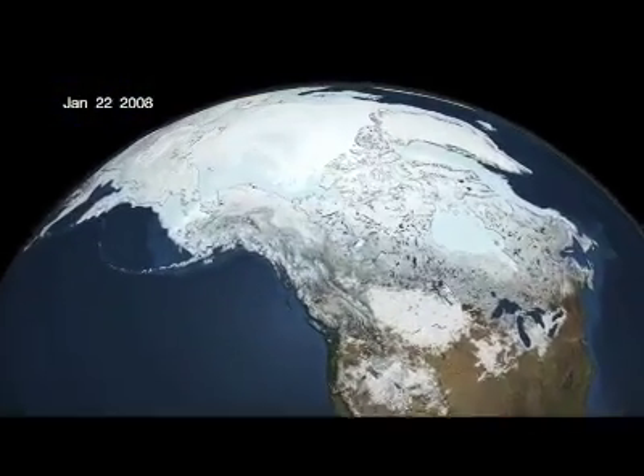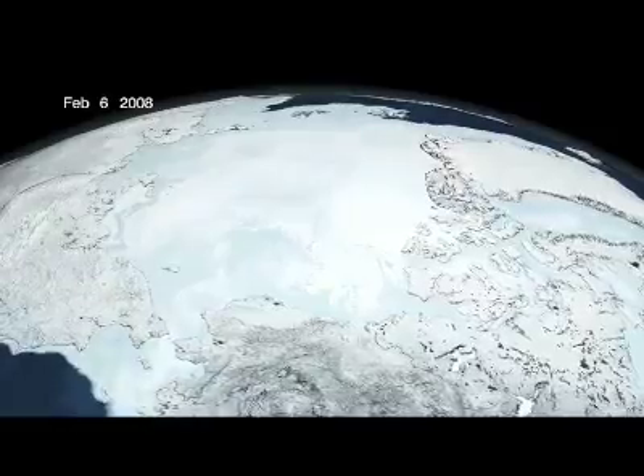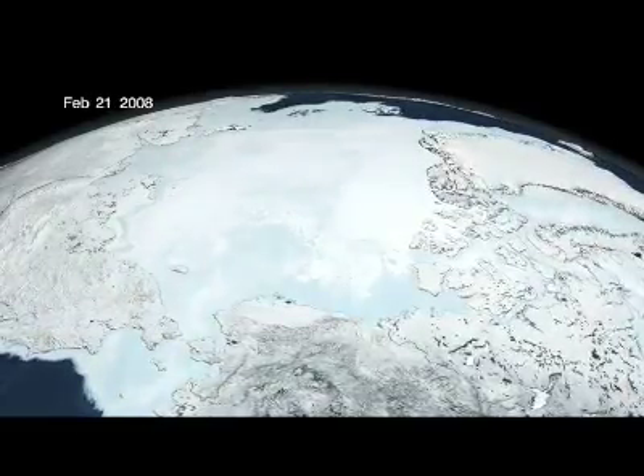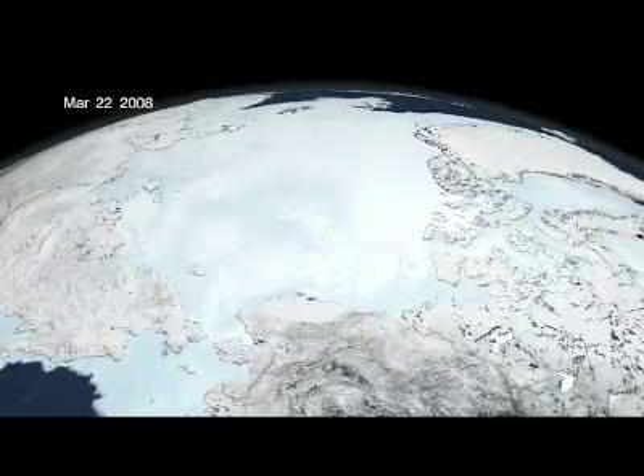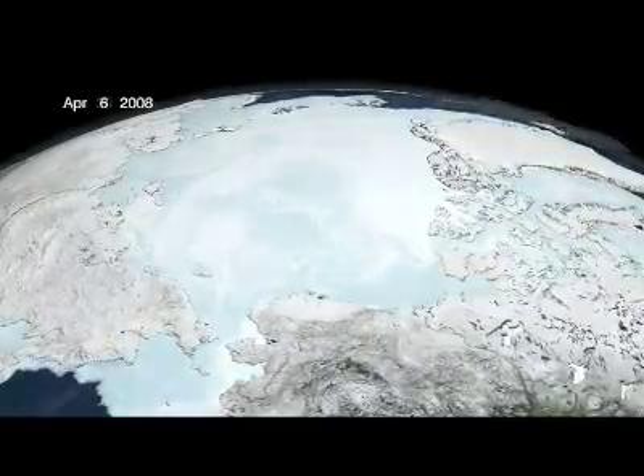One of the key points I make in talking to people about climate change is that the canary in the coal mine of climate — the indicator that scientists all over the world have been focused on for the last few years — is the northern polar ice cap.